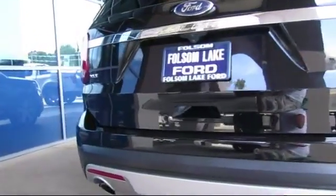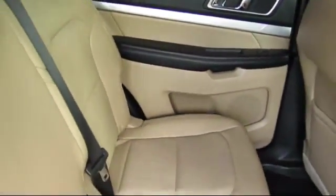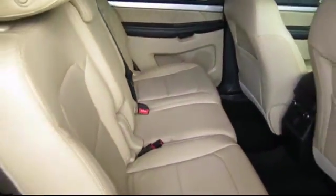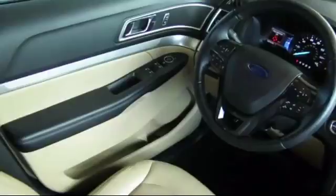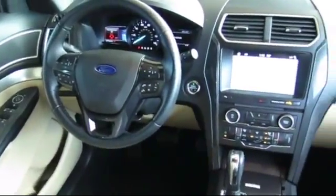Every certified pre-owned Ford vehicle is given a rigorous 172-point inspection by Ford factory trained technicians, and every certified pre-owned Ford vehicle is backed by Ford with a seven year, 100,000 mile powertrain warranty coverage from the original purchase date.